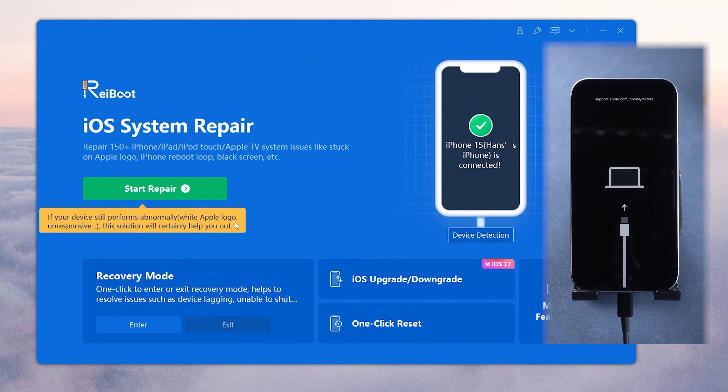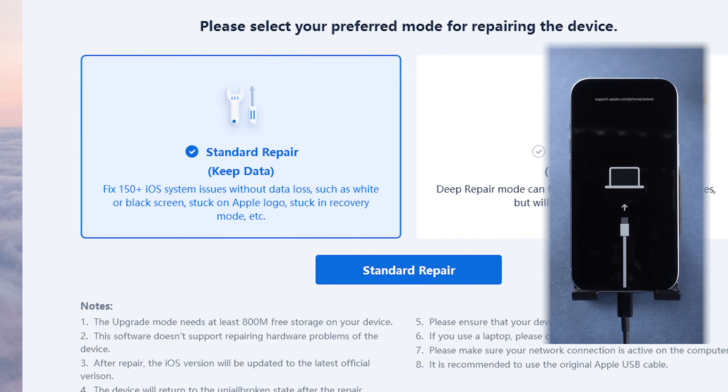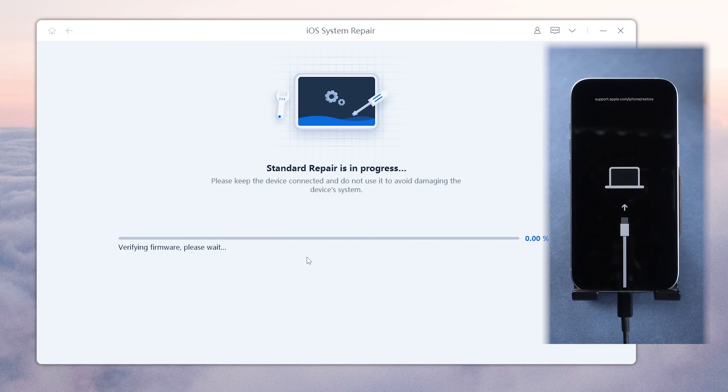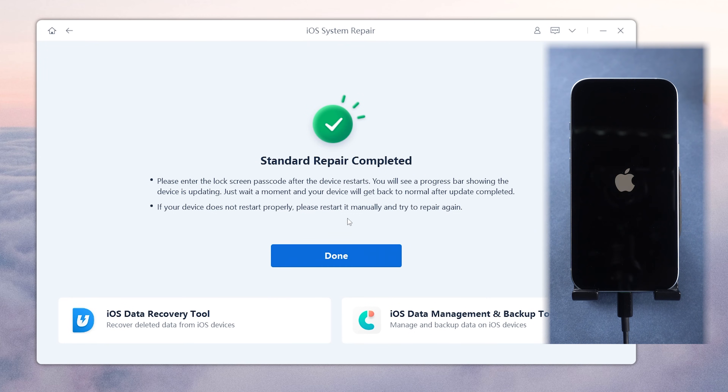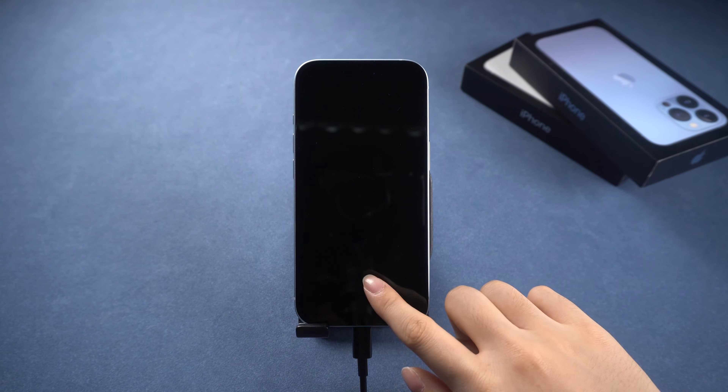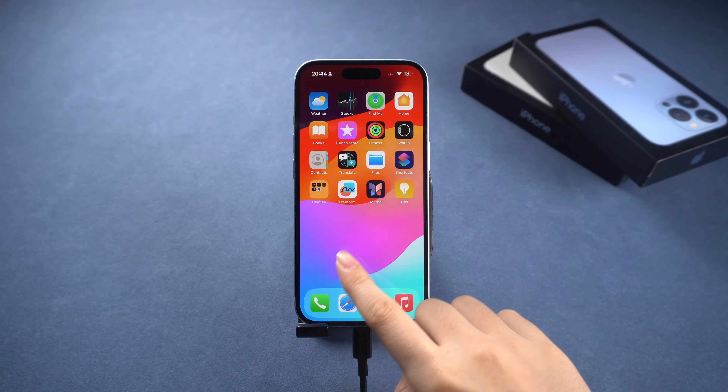If you use the system repair function, simply click on the green start button, choose standard repair to avoid data loss, and follow the on-screen instructions to go through the process. It may take about 6 to 8 minutes to repair. After the repair is completed, your iPhone should be fixed, out of recovery mode, and all your data will still be intact.